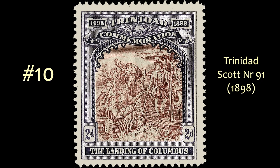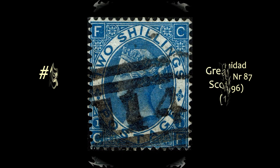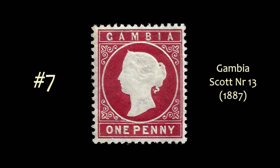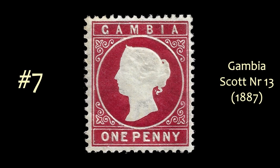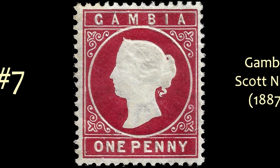So now, without further ado, here is my top 10 list. At number 10 is the first of two from Trinidad — Scott number 91, issued in 1898, depicting the landing of Columbus on Trinidad 400 years earlier. At number 9 is Trinidad number 87 from 1896. At number 8 is Great Britain, the two-bob blue, Scott number 55 from 1867. At number 7 we have Gambia from 1887, Scott number 13 — a simple but elegant cameo design that is really classic.